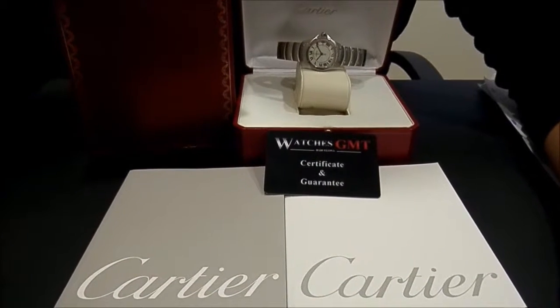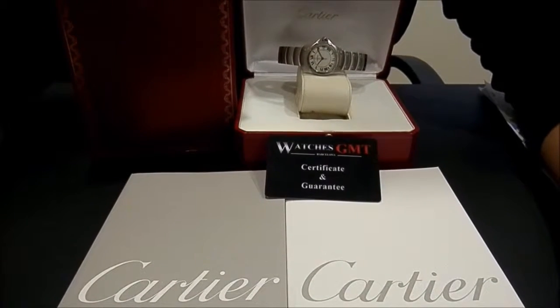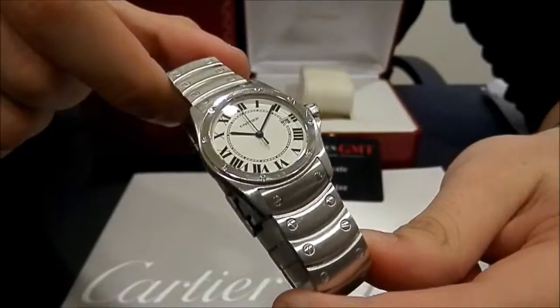Hello, we are Watches GMT. We buy and sell luxury watches. Today we want to show you a Cartier. This model is the Rondé in stainless steel, 30mm, with white dial.